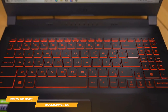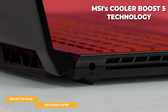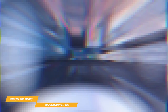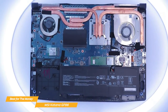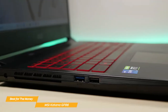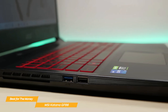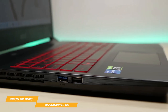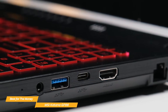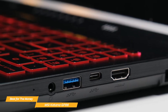The backlit keyboard and touchpad both look sharp and are very responsive. You can count on the GF66 to keep its cool with MSI's Cooler Boost 5 technology, which combines two fans and six heat pipes to keep the temperature down, even during intense gaming sessions. The GF66 has a great selection of ports, including an HDMI port, a USB Type-C port, three USB 3.2 Type-A ports, an Ethernet port, and a headphone-microphone combo port.